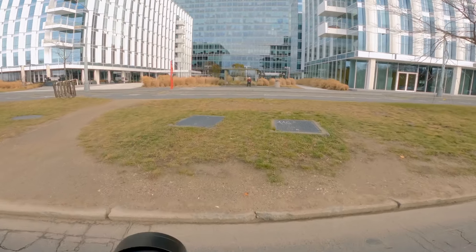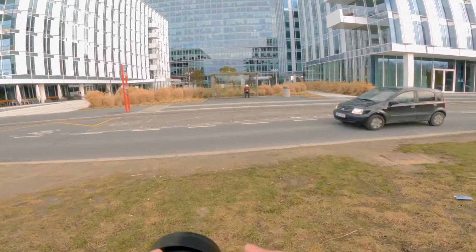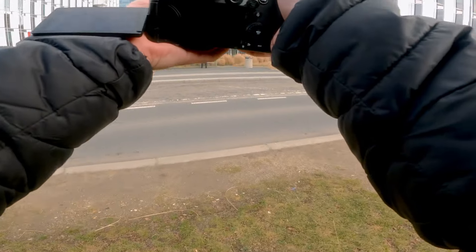Then I went closer to the scene and it immediately looked much different and cleaner from that angle. Here I saw a cool scene where this old woman was waiting for her bus. I needed to get closer and finally took a snap that can tell a story.